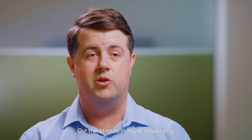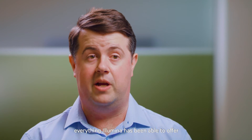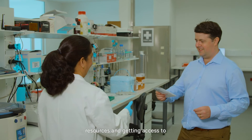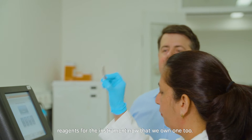Our transition to in-house sequencing has been really straightforward, and this has been helped by everything Illumina has been able to offer in terms of bringing in staff to demonstrate instruments. After that, we've also been helped in terms of resources and getting access to reagents for the instrument now that we own one.